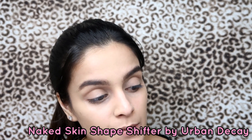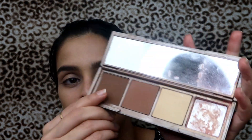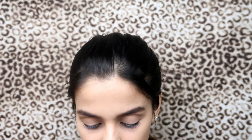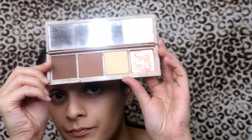I'm gonna contour my face using the Naked Skin Shape Shifter Urban Decay Palette. This palette has both dry and wet contours. For this date night look I want to contour very, very naturally, so I'm gonna go with the dry side. Oh, I forgot my contour brush — I'll get my brow gel too while I'm at it.